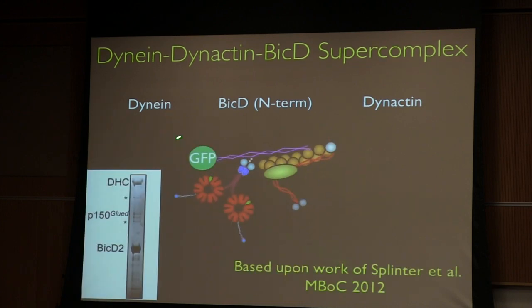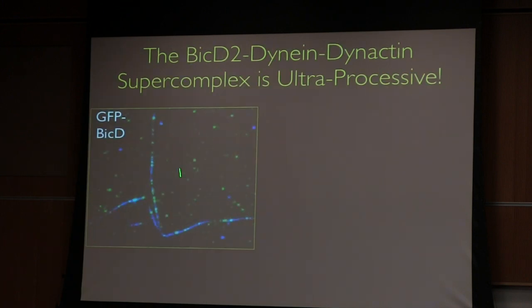In addition to dynactin, it's also well known from genetic screens originally done by Nüsslein-Volhard and Wieschaus — of another protein called BICD that somehow seems to be involved in dynein motility. Recent work by Splinter et al. actually showed that if you add BICD, you could form a very stable complex biochemically between dynein, dynactin, and BICD. Rick then asked: what are the motility properties of this complex? The gratifying news is that dynein, when complexed with both BICD and dynactin, became ultra-processive — compare that to the last video I showed you.